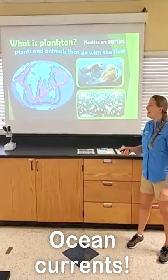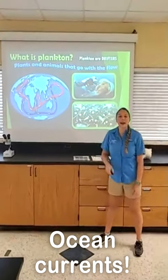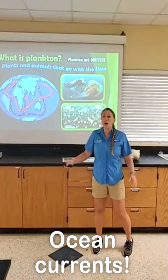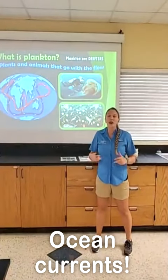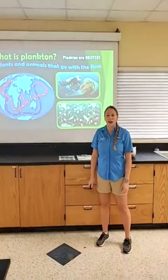Currents — first answer from Georgia. Very good. Our plankton are plants and animals that have to go with the flow. They're typically not big enough or strong enough to swim against those currents out in the ocean.